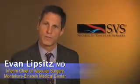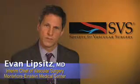Hello, I'm Dr. Evan Lipsitz and this is the Society for Vascular Surgery Briefing about limiting radiation exposure during fluoroscopically guided procedures. There are several principles that are essential for promoting responsible use of fluoroscopy and reducing radiation exposure.